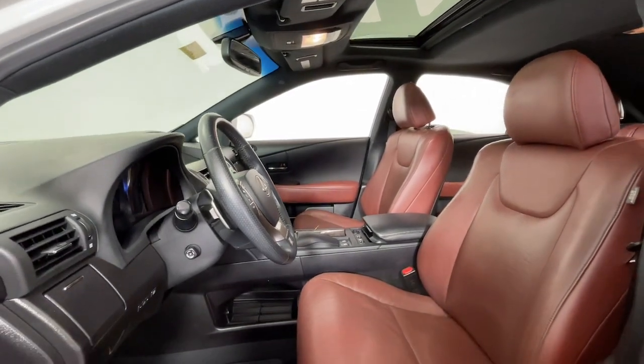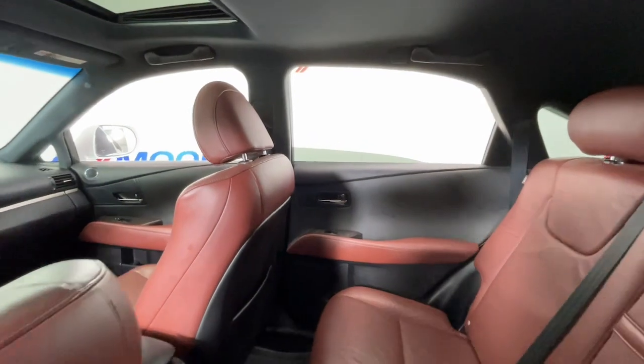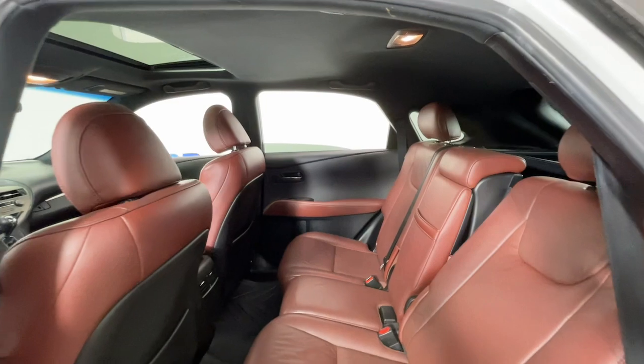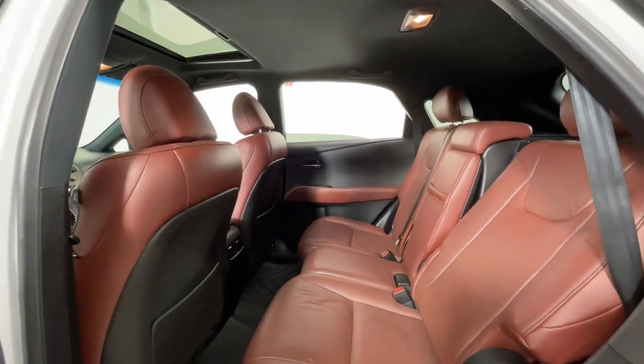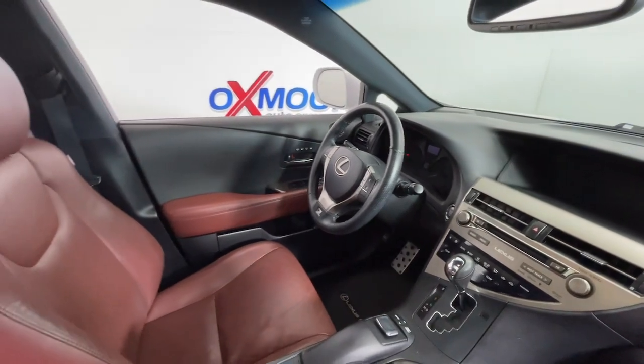The following are some of this vehicle's highlighted options: sun/moonroof, keyless entry, satellite radio, power liftgate, backup camera, power passenger seat, woodgrain interior trim, heated mirrors, fog lamps, aluminum wheels.